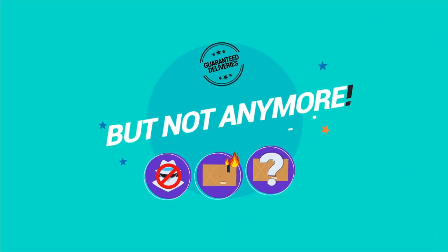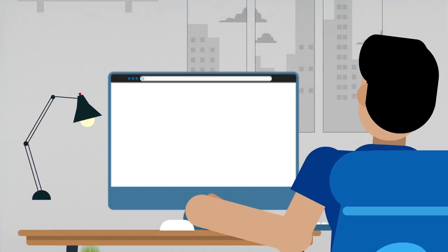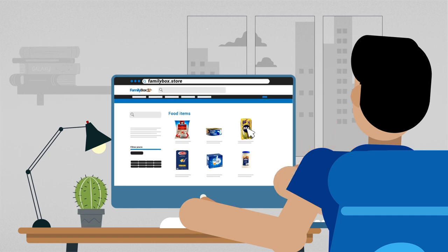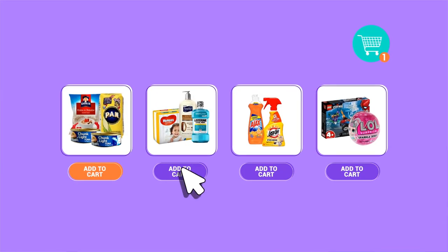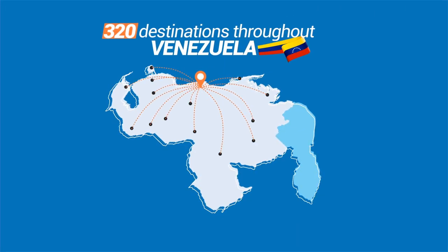But not anymore. FamilyBox.Store is an online store that allows you to create an order instantly so that you can send food, personal care items, cleaning products, gifts, and much more. We deliver to more than 320 destinations throughout Venezuela.